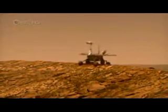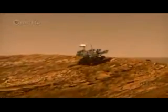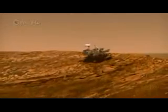Opportunity spent six months inside Endurance Crater, working out the details of the water story at Meridiani, which may span hundreds of thousands, if not millions, of years.